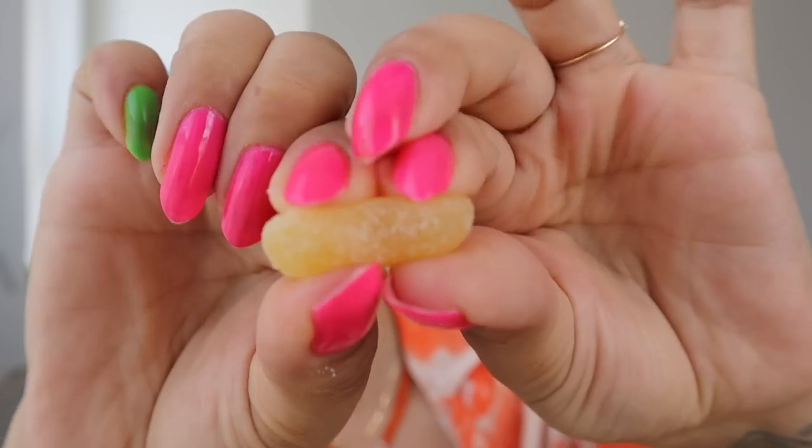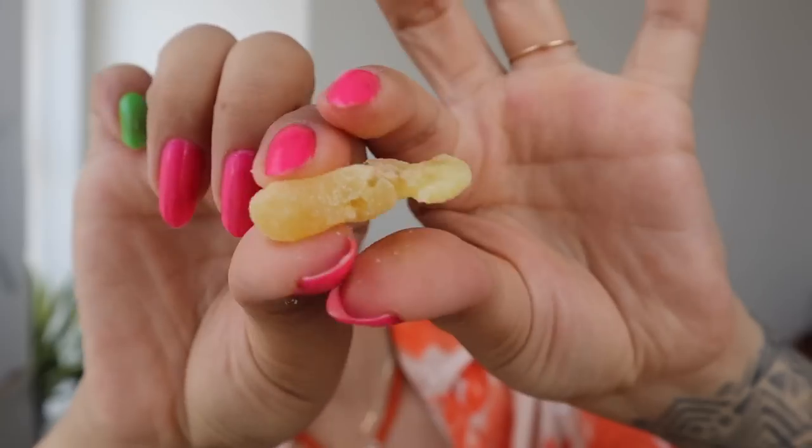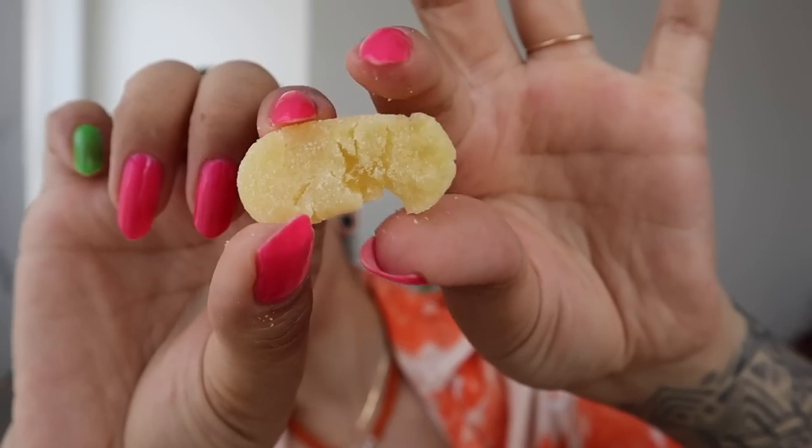The texture isn't really gummy — there's no spring back. When you chew it, your teeth sink straight into it. It's just mushy. That being said, the sour is better than the plain, but they're both mid. I would choose Sour Patch Kids over these any day.